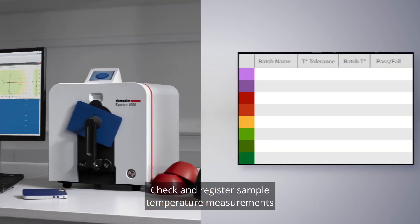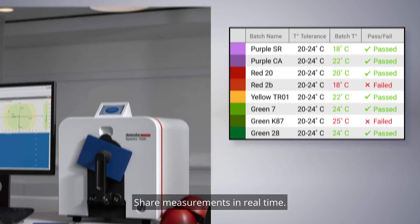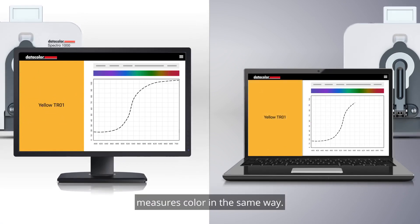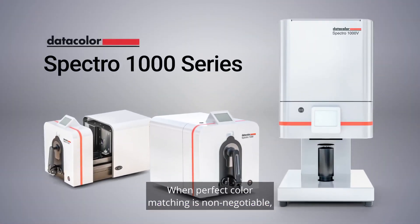Check and register sample temperature measurements to ensure color quality. Share measurements in real-time, improve communication, and make sure every device measures color in the same way.